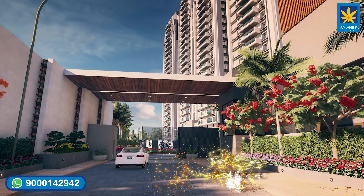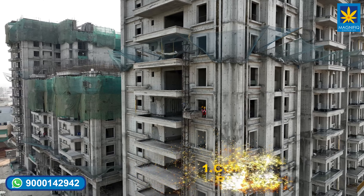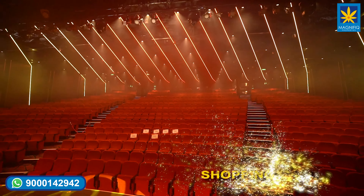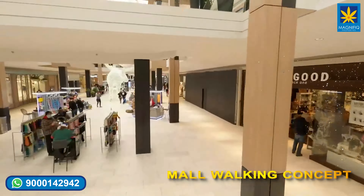Let us look into the project USPs — unique selling propositions. Point number one: it's a rare combination of commercial and residential project. International standard multiplex with nine screens and a shopping mall with reputed brands. The mall walking concept is also popular for maintaining good health.